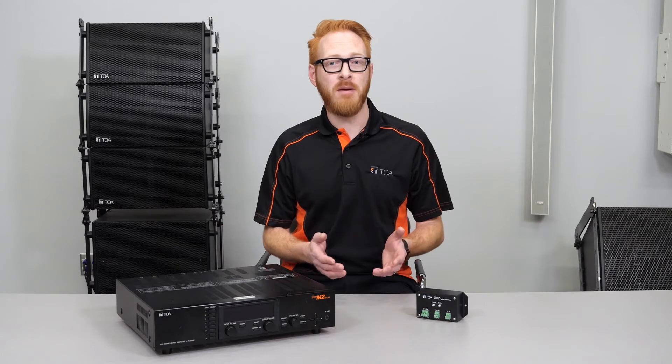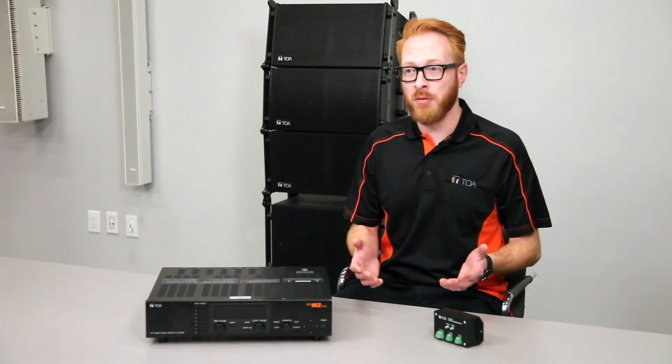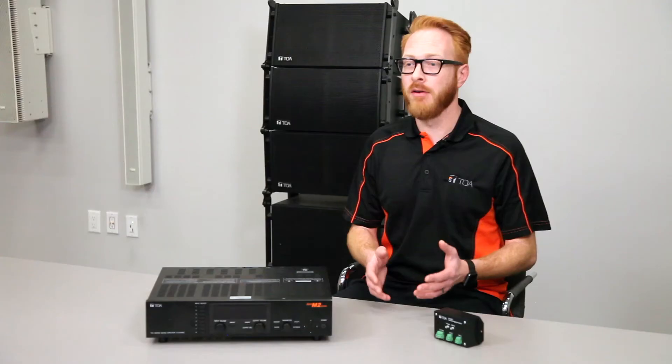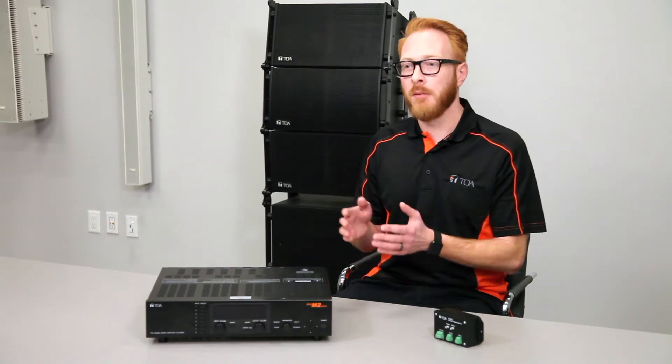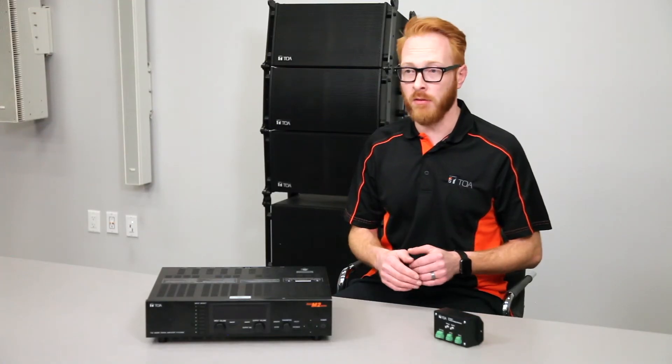Benefits of the PP001T are that it can connect with any third-party mixer or amplifier that can provide a dry contact output. This means that any head end, or a 9000 head end, can provide a contact closure to an M864D, and that system can be utilized for paging.